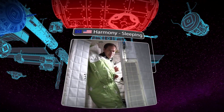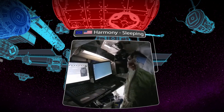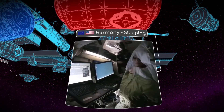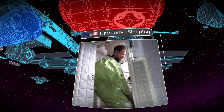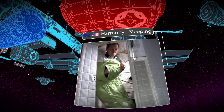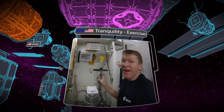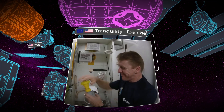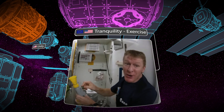This module is Node 2, or Harmony. It's where our crew quarters are, so this is where four astronauts sleep on board the space station. This module is Node 3, or Tranquility. It's where a lot of our exercise equipment is, and also the loo.